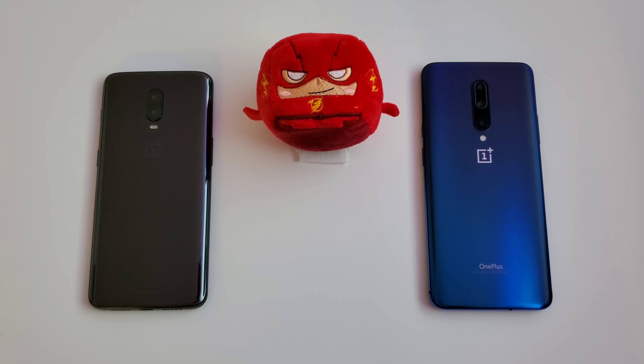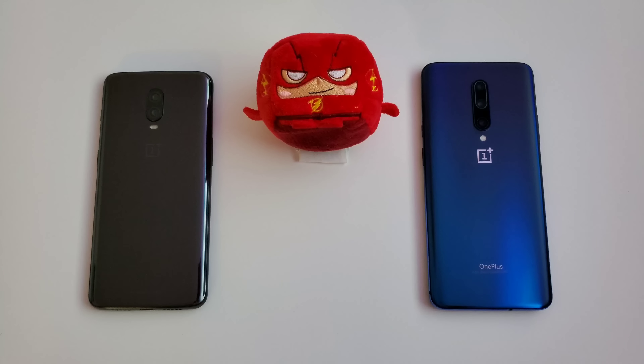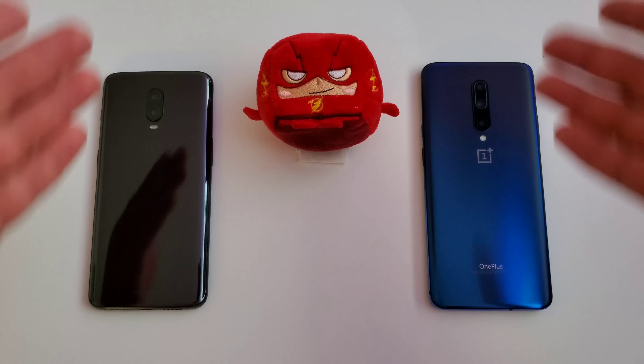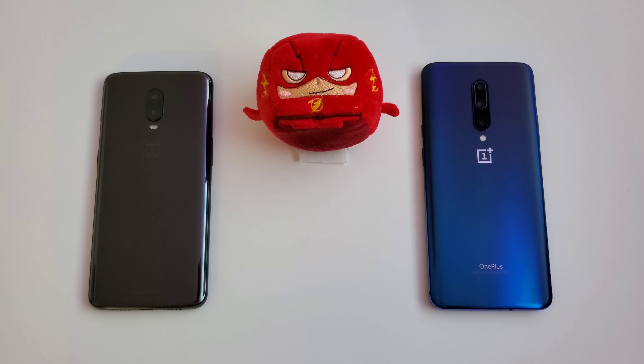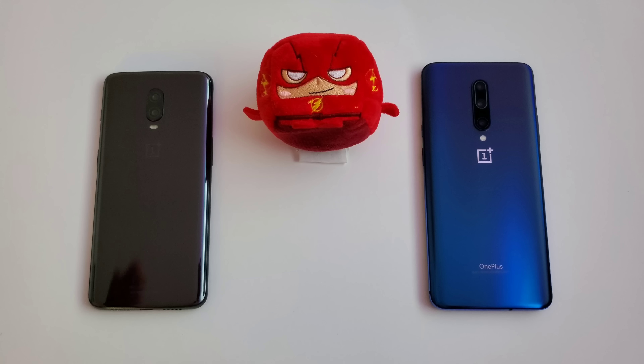Hey, what's going on everybody, Josh Quinones here. I got two devices right here in front of me — the brand new OnePlus 7 Pro and the previous model, the OnePlus 6T. Today we're going to be putting the two head-to-head to see which one is the fastest, whether the OnePlus 7 Pro is actually a lot faster or if the OnePlus 6T can keep up. We're going to find out in this speed test.